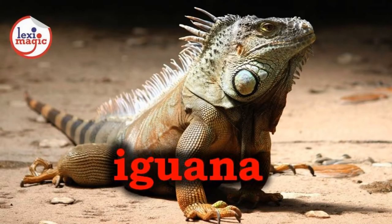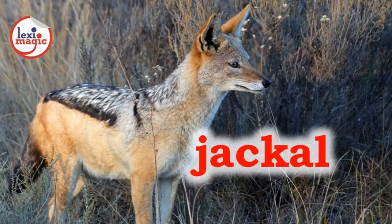I for Iguana, a grayish-green American lizard with distinctive spines running from neck to tail. J for Jackal, a nocturnal wild dog native to Asia and Africa that hunts in packs.